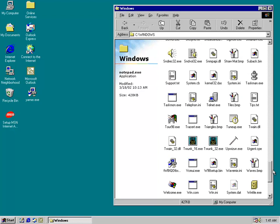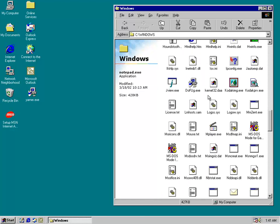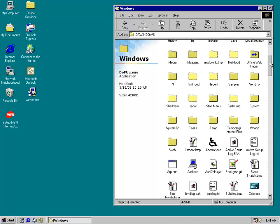There should be some randomly named files in here as well. We got thefug.exe, there should be another one — maybe not though, I guess not.